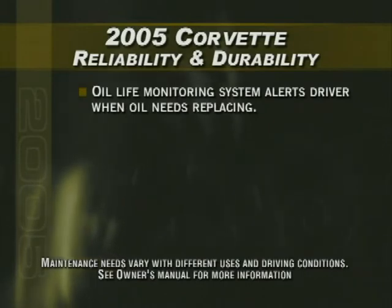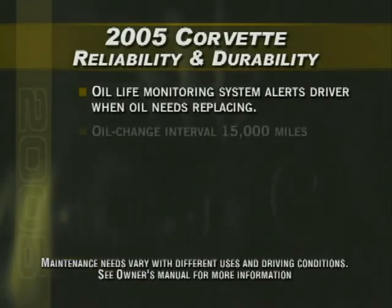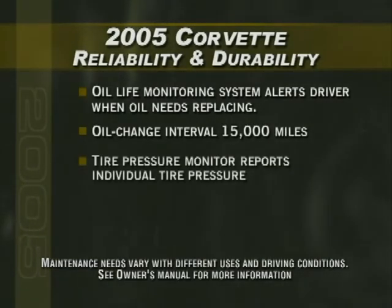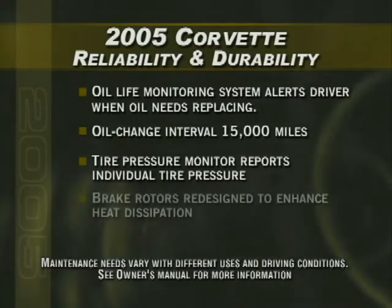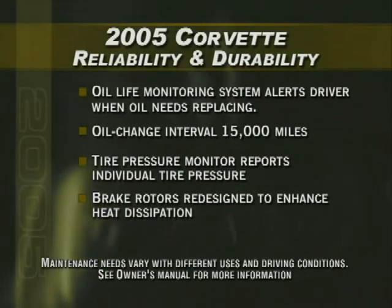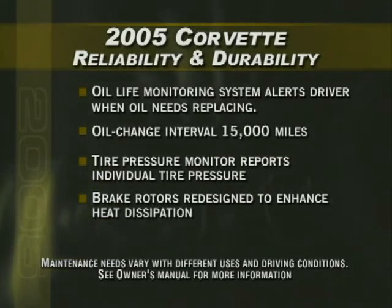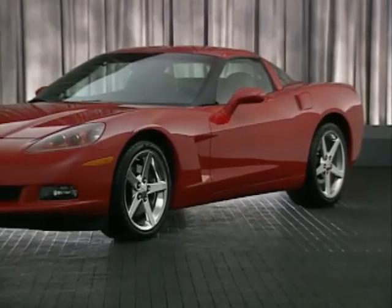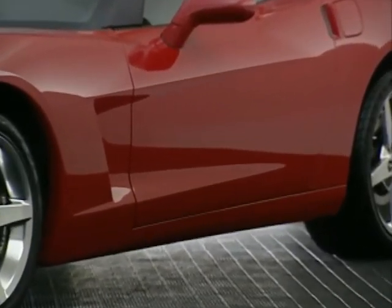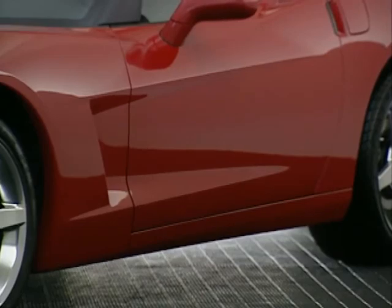Corvette's oil life monitoring system indicates when the engine oil needs replacing, with a maximum oil change interval of 15,000 miles. Corvette's tire pressure monitor system uses air pressure sensors in each tire to report individual tire pressure on the driver information center display. Corvette's brake rotors have also been redesigned to enhance durability — the front rotors weigh two pounds more than those on the C5, enhancing heat dissipation, which can reduce brake fade. Corvette's exterior body panels are made of sheet molded composite material that will never rust, helping it stay great looking for years to come.